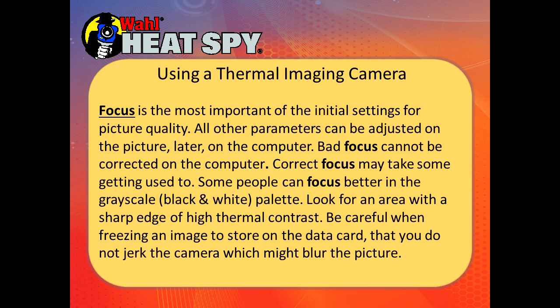Be careful when freezing an image to store on the data card that you do not jerk the camera, which might blur the picture. We have two camera speeds available. Here in the US we use 30 frames per second. For overseas, because of State Department requirements, those are 9 frames per second unless it's an approved country, making them more susceptible to being out of focus from camera movement.